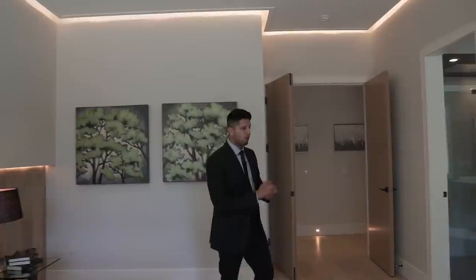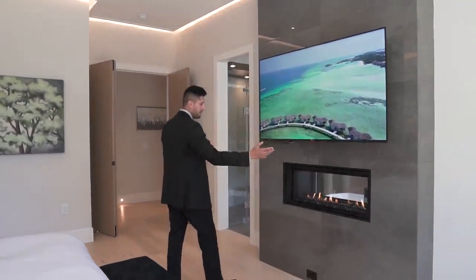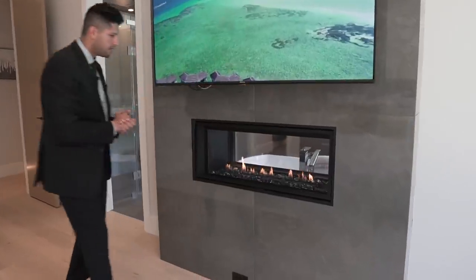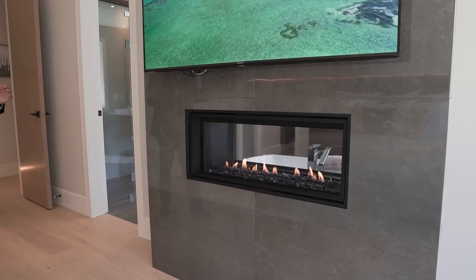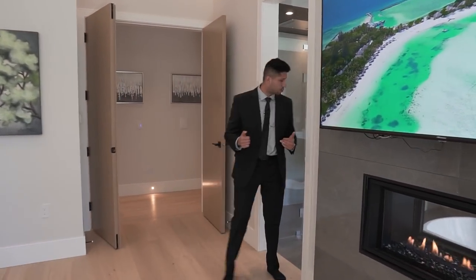At the front of the master bedroom there's a beautiful fireplace with a pre-installed TV. There are literally fireplaces in all parts of this house. There's engineered hardwood on one side transitioning to tiles, with a nice color difference marking the spa area.